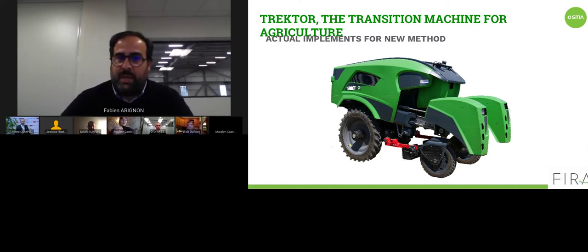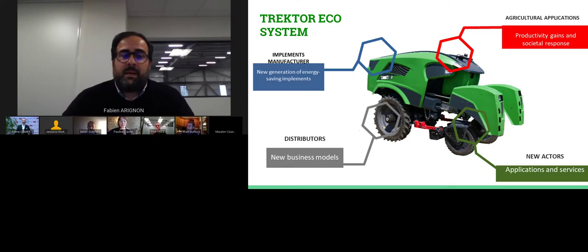Traktor is hybrid, so you can work 24 hours a day. It is multi-crops — it can work in market gardening, tree crops, and vineyards. It is also multi-implement. Traktor is very involved inside its economic ecosystem, meaning we work with implement manufacturers using implements that can be adapted as usual on Traktor. You can input implements between wheels or use a three-point hitch at the rear like a classical tractor.